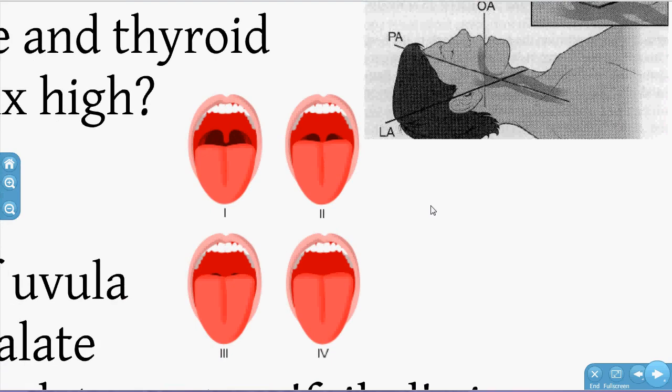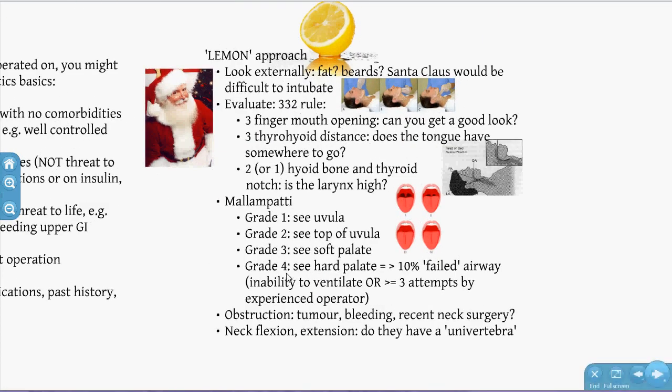A failed airway is defined as inability to ventilate or more than three attempts by an experienced operator. Also consider Obstruction — active bleeding, recent surgery, tumours — and Neck mobility, very relevant in NOF patients. Older patients often develop osteophytes, resulting in reduced cervical flexion-extension — ask the patient to put their chin on their sternum.